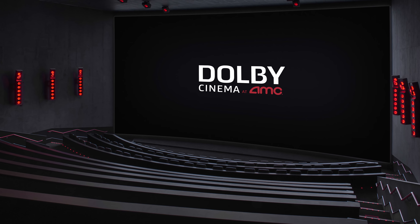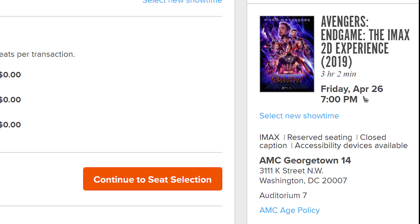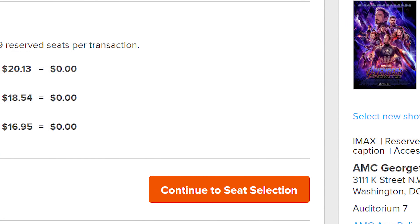Should you see Avengers Endgame in IMAX? What about Dolby Cinema, RPX, or some of the other formats out there? Is it worth paying the price of admission for an IMAX viewing of Endgame? All of these and more answered.